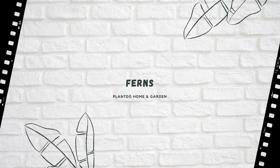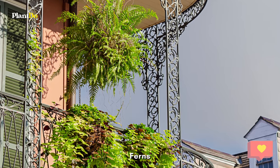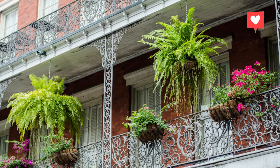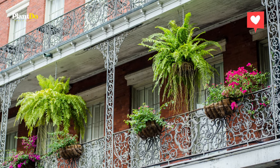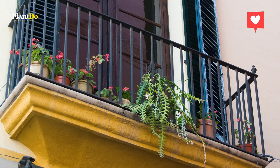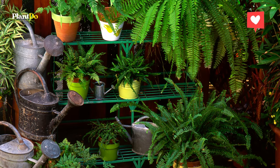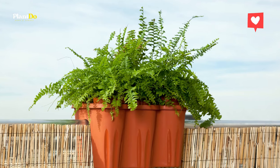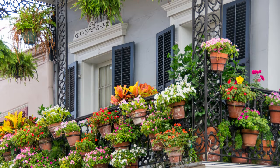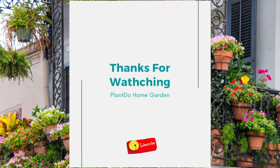Number five: ferns. If you have a shady balcony, ferns are a good choice. Ferns are adaptable and grow well in plant containers and hanging containers. However, if you have a small balcony, ferns may not be the best option, as they expand and can grow very large.